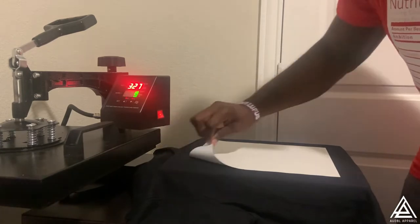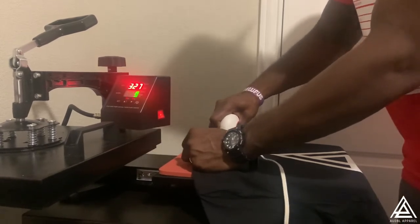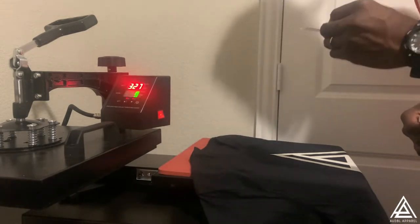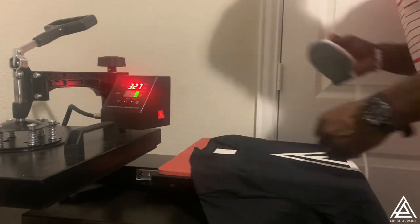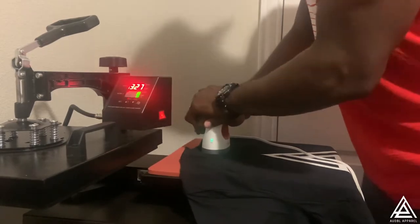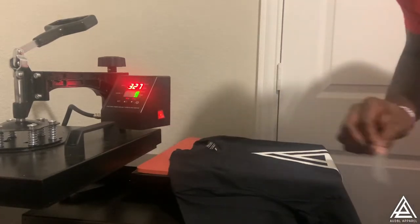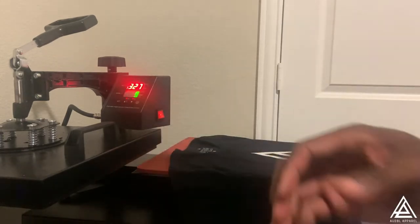If you've seen some of my prior videos, these heat transfers are a hot peel - that means you just peel them immediately, and that's what we got here. Now it's time to hit them with my neck label. I like to preheat that area as well, put a little heat on it to remove some wrinkles, then put on my neck label. Just put a little pressure on that bad boy for seven seconds. It's a labor of love. Check him out - shop at audibleapparel.com. We got action.